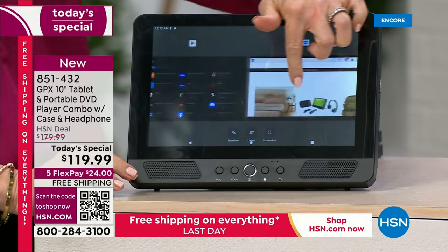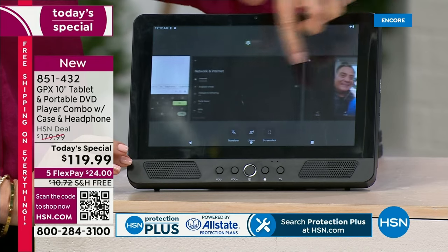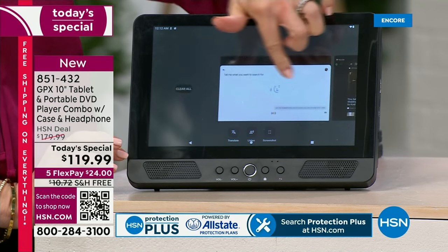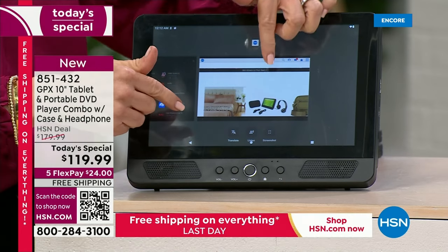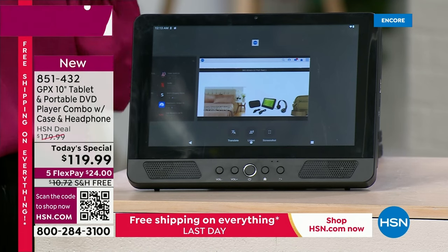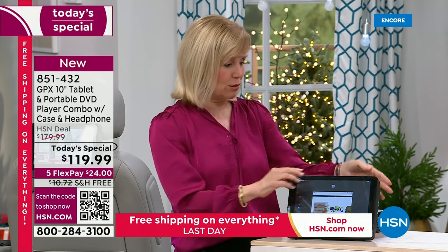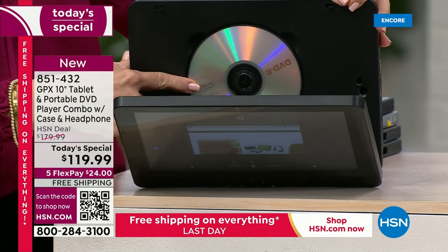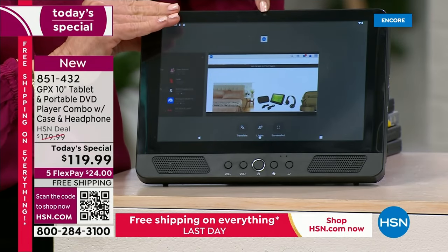Quad core means you can have multiple apps open at the same time. You can be watching Netflix, Disney Plus, TikTok videos, YouTube videos - and it's not slow. It also has the latest Android operating system - Android 13 Go, the latest version. And what makes it so special is you open it up and there's the DVD player - or your CD player - built in. Close it up and you're ready to go. It even has a front-facing camera.